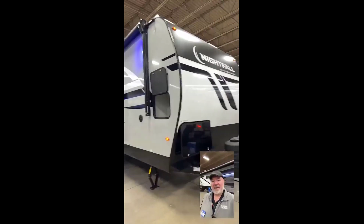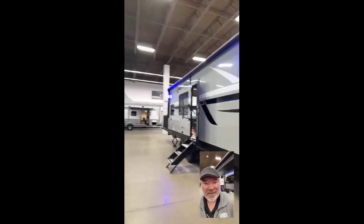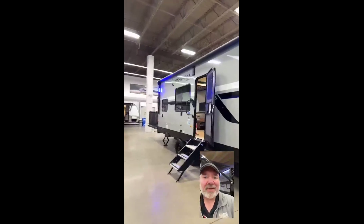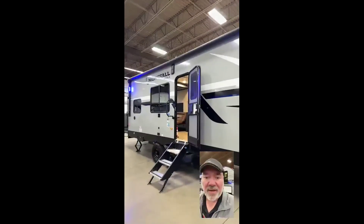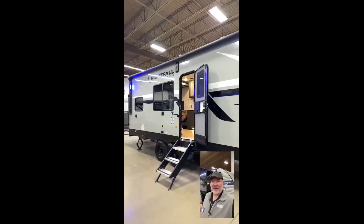This one's about 7,000 pounds, 27 feet long, but it has the big party deck, the huge power awning, and plenty of room in there for a UTV — which a lot of toy hauler travel trailers do not have that space.